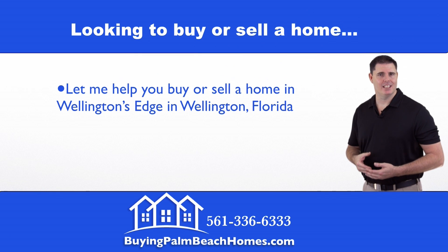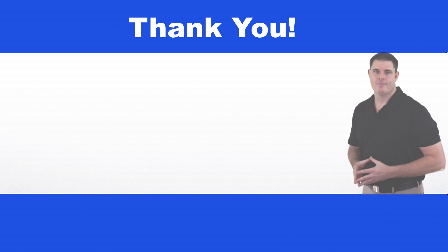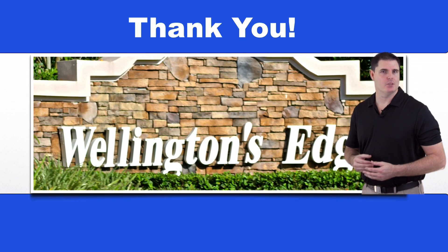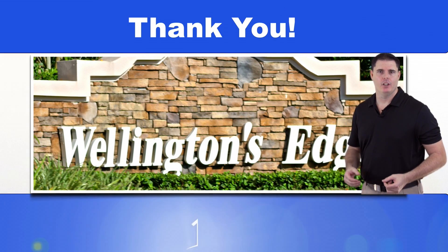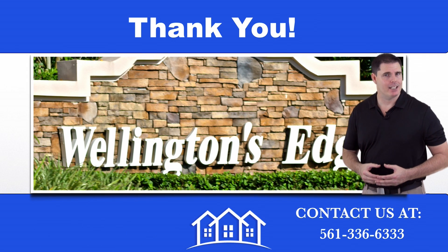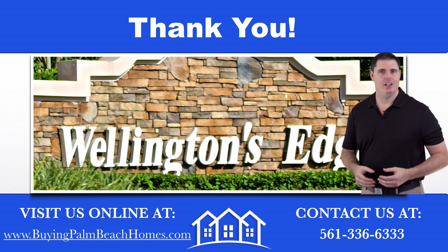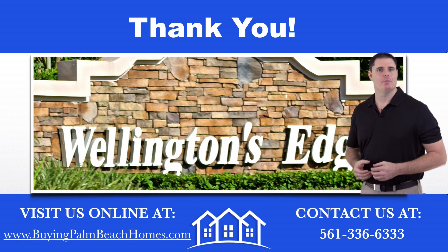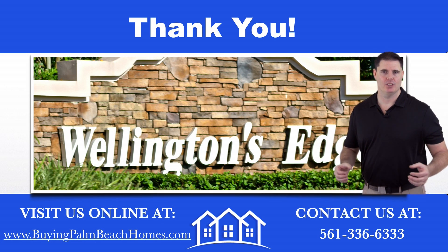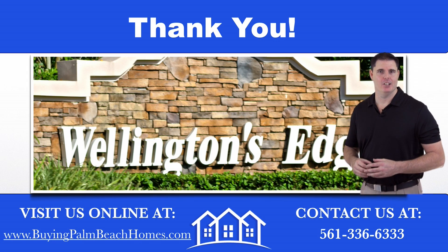If you're looking to buy or sell your home in Wellington's Edge, let me put my experience to work for you. Thank you for watching this market report. To list your property or to set up a showing, you can contact me at 561-336-6333 or visit me online at buyingpalmbeachhomes.com. Please rate and comment, and thanks for watching.